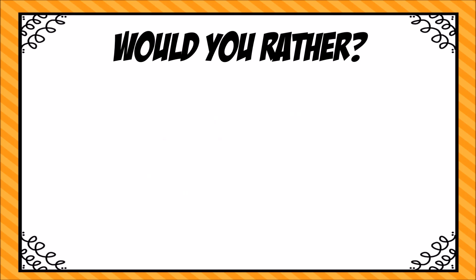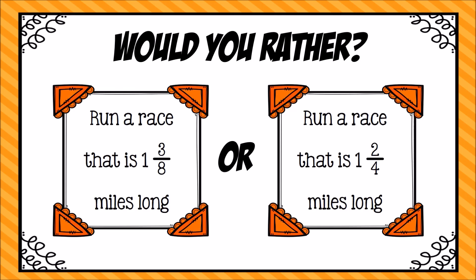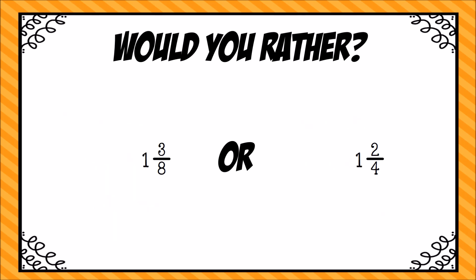Let's do one last would-you-rather. Would you rather run a race that is one and three-eighths miles long or run a race that is one and two-fourths miles long? Both of these are longer than one whole fraction strip, so you might need to use multiple strips to represent these. Pause the video to represent and make your decision, then press play when you're ready. I try to reason with my fractions before building them with fraction strips. I know that each race is more than one mile long, so I'm just going to look at that part that's three-eighths long versus two-fourths long.